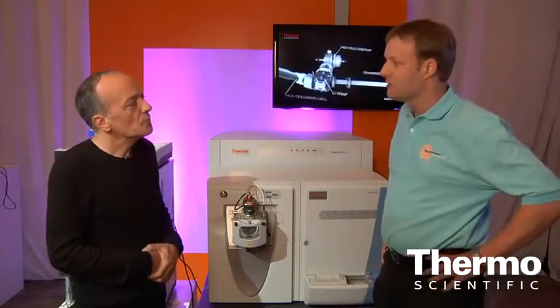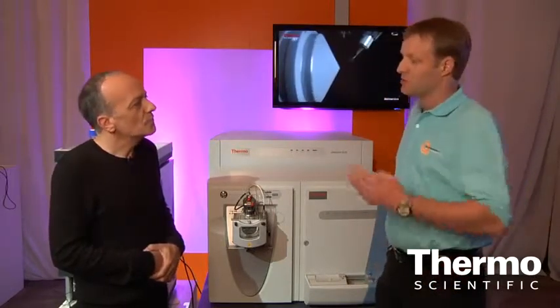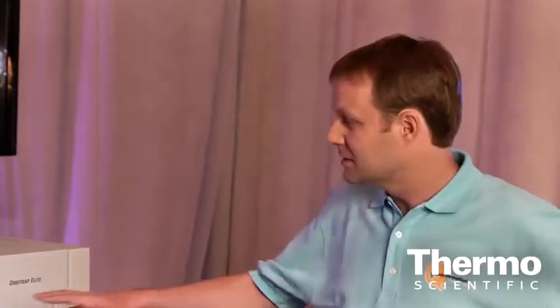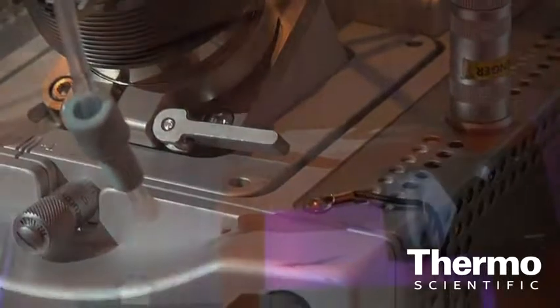Since the introduction in 2005, this is the first time we were able to implement this new analyzer in the system. That brings up the key features of the system in terms of resolving power and scan speed by a factor of four in total. That helps our customers solve questions where they run into complex samples and need speed in terms of productivity. The previous system had 60,000 resolving power at m/z 400 at 1 Hz. This system, using the high field orbit trap plus advanced signal processing, brings it up to 240,000 resolving power — a fourfold increase.